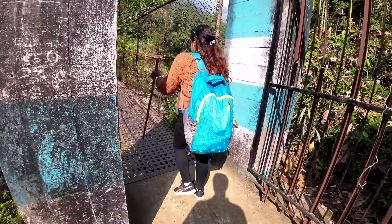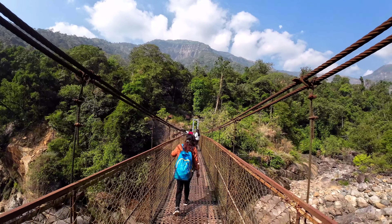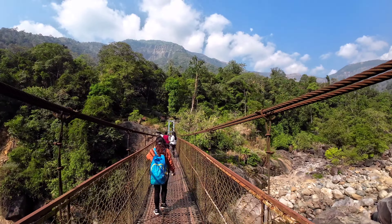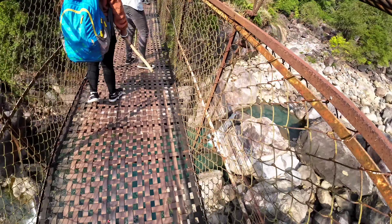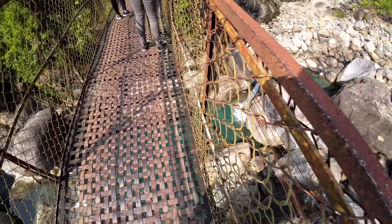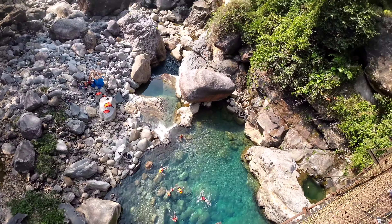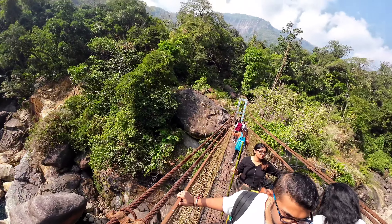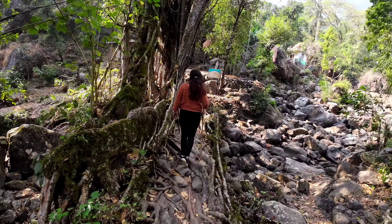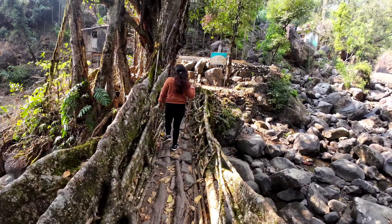Along the way we encountered two rickety wire bridges that span subsidiary rivulets. These rivulets form pools of mesmerizing turquoise blue, creating a picturesque spectacle that is truly captivating. Just before reaching Nongriyat, we come across a small living root bridge.